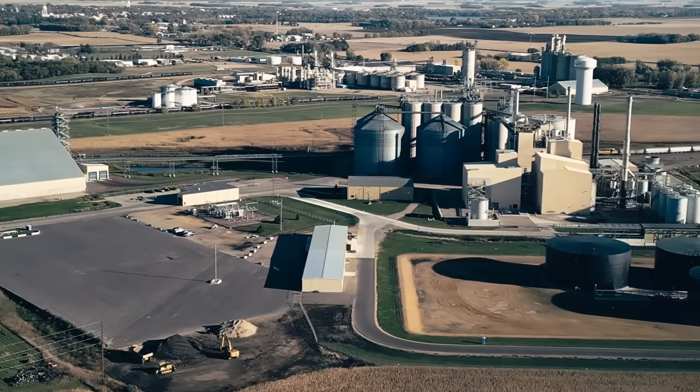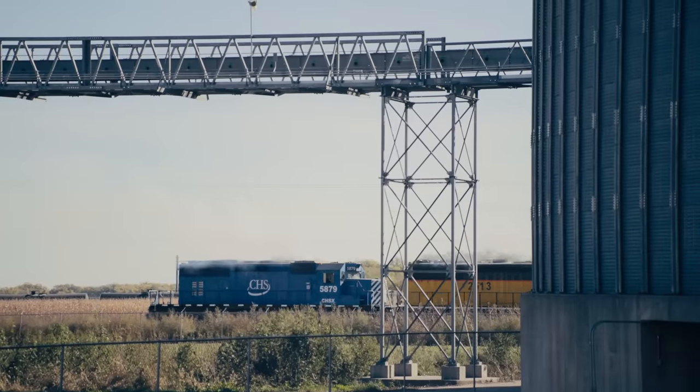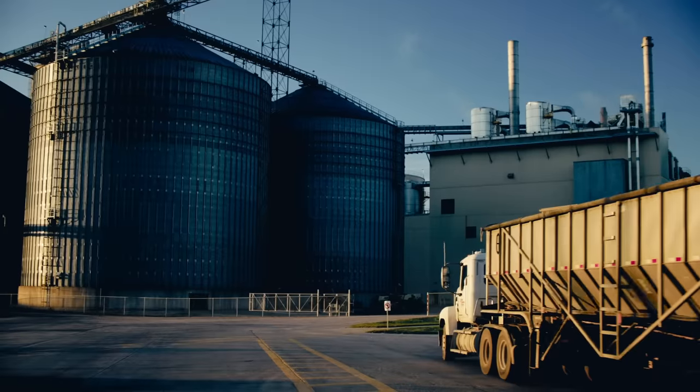Fairmont just celebrated its 20-year anniversary of operations here at the Fairmont site. The Fairmont plant will process more than 75 million bushels of soybeans per year.